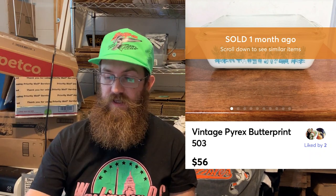Next up: Pyrex — I got super stoked finding this at the thrift store. This pattern is called Butterprint, and this was the Butterprint 503, which is the largest refrigerator dish in the set. It sold so fast. The buyer was all in for $56. Next was a vintage 1973 Pepsi Warner Brothers glass with Sylvester on the front, and the buyer was all in for $15.